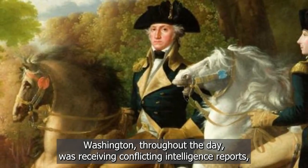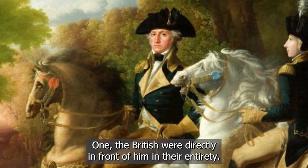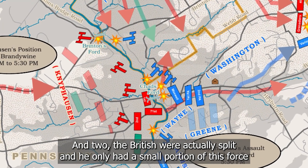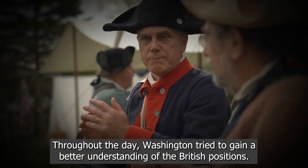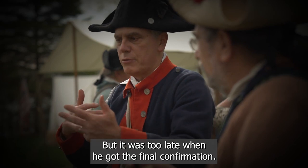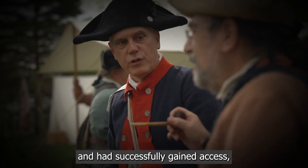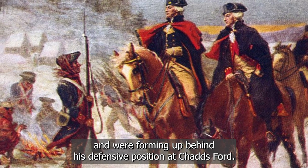Washington, throughout the day, was receiving conflicting intelligence reports which told him two different stories. One, the British were directly in front of him in their entirety, and two, the British were actually split, and he only had a small portion of this force directly in front of him at Chad's Ford. Throughout the day, Washington tried to gain a better understanding of British positions, but it was too late when he got final confirmation that the British had, in fact, moved across those two northern fords and had successfully gained access, forming up behind his defensive position at Chad's Ford.